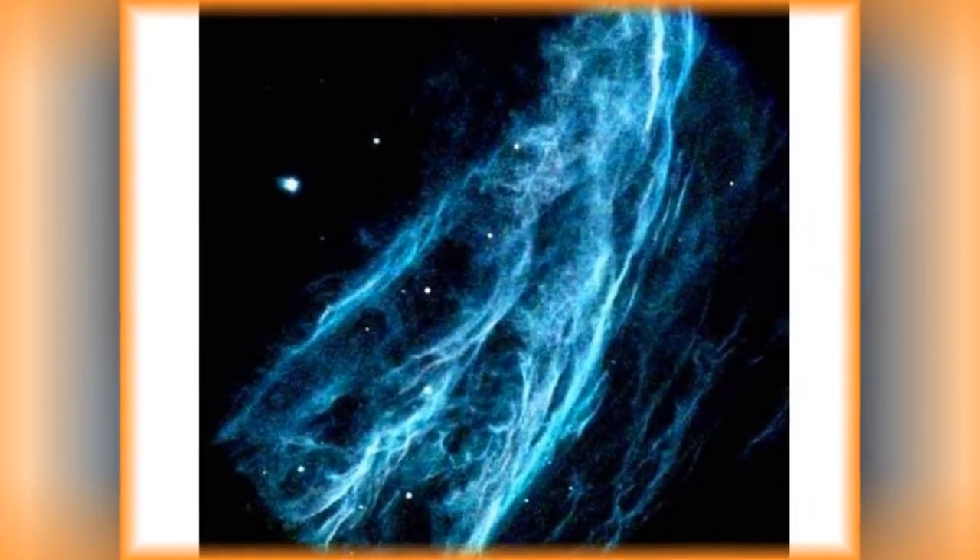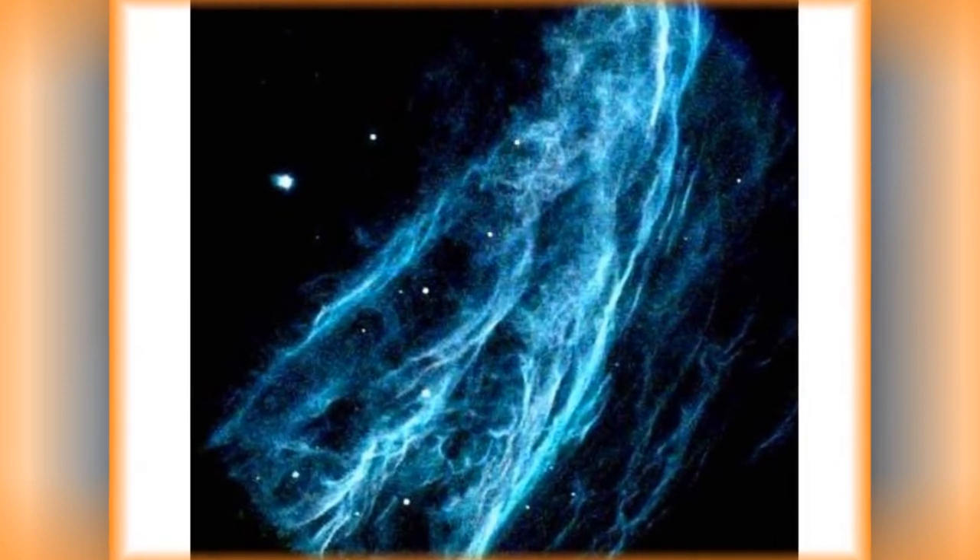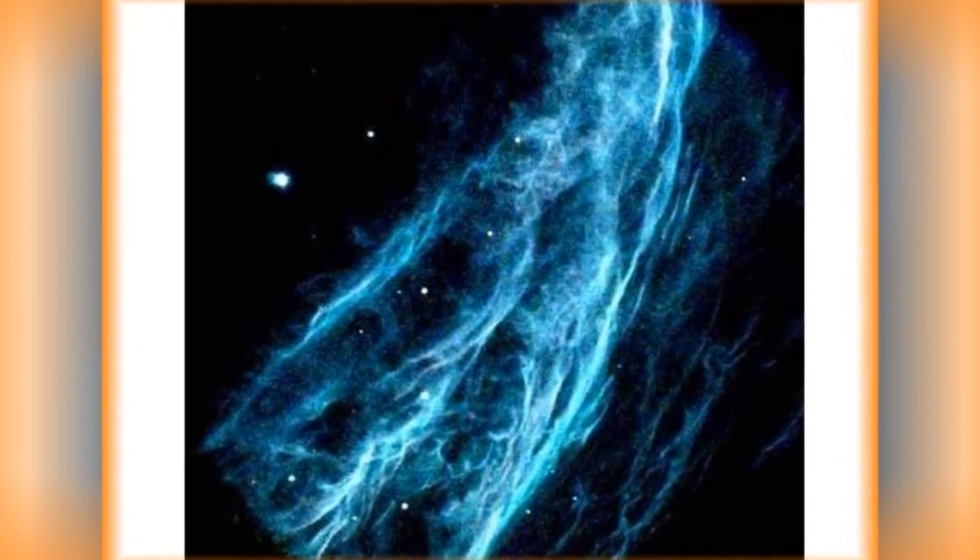The Witch's Broom, or Western Veil, NGC-6960, is a part of a supernova remnant.